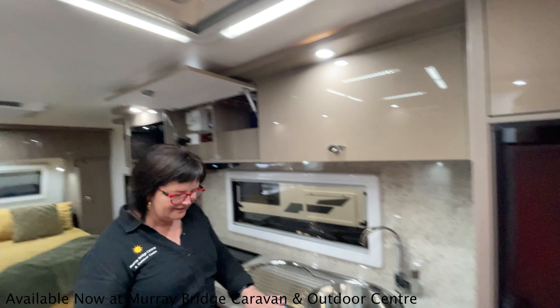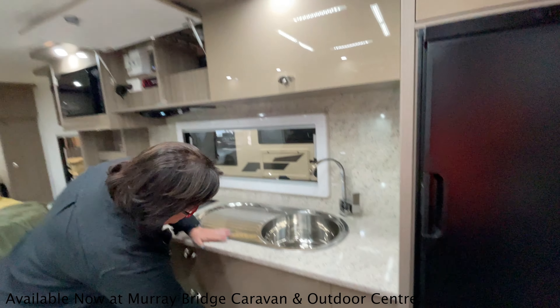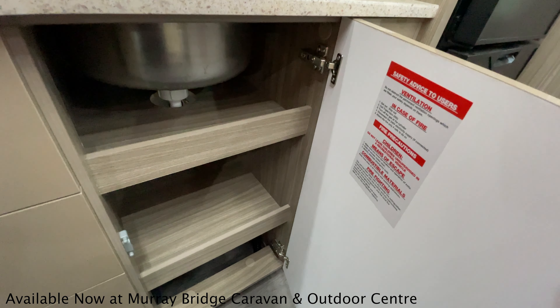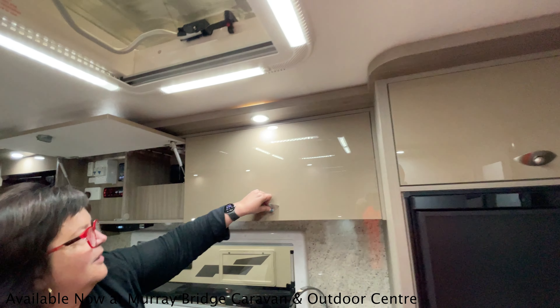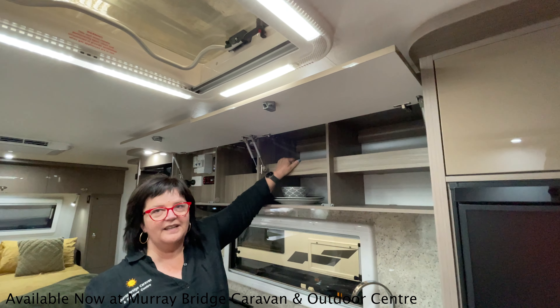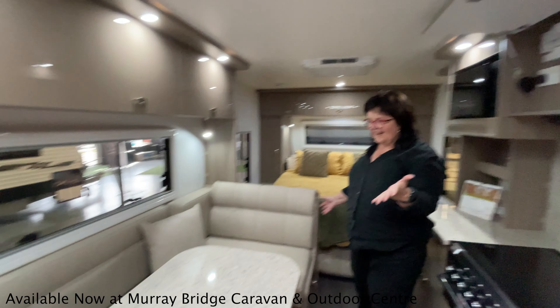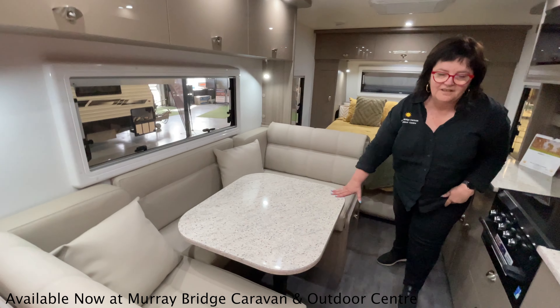Pull out the pantry — plenty of cupboard space. My personal favourite is just having this bit here. There's also a great lounge with a chair and a table that can go down.